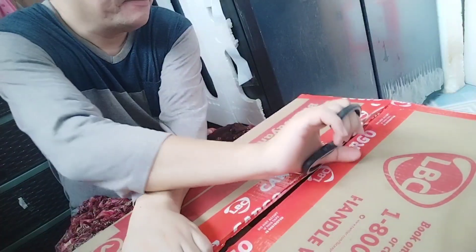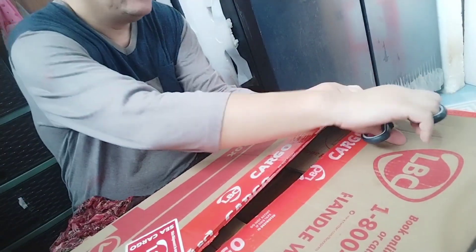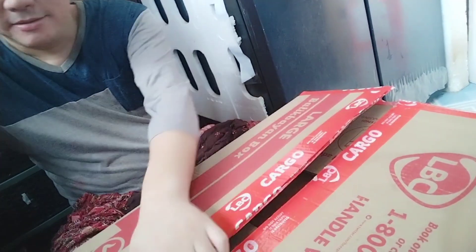So enough of this rambling — I'm going to show you the dolls that I was able to receive recently. These were bought from Shop Goodwill and from Facebook Marketplace in the US. Alright, so this is the voiceover part. As you can see here I'm opening up the box that I received — it's a very big box.